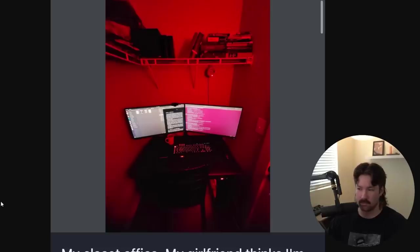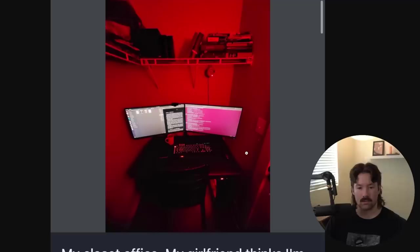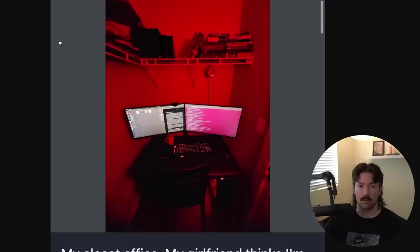My closet office. My girlfriend thinks I'm deranged, but I like it in here — it's cozy. Now she's right, she's for sure right. This is the photo room in a movie where the protagonist develops photos that turn out to be of their own grandfather or something. It does look cozy though. The red is probably glowing off of a heat lamp. Maybe blue light is the bad one, so red light does something different.